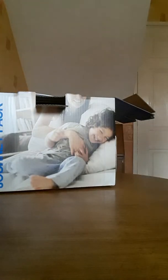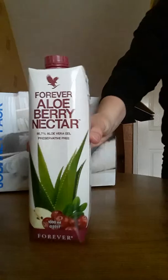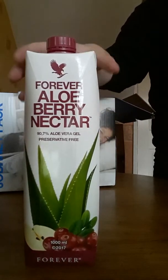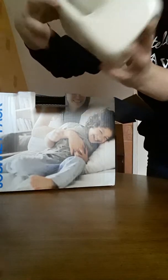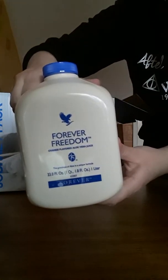I've also been sent a berry flavour which I'm really excited to try. It's got apples and cranberries on it. We also have some orange flavoured aloe vera juice, so we'll see what that tastes like.